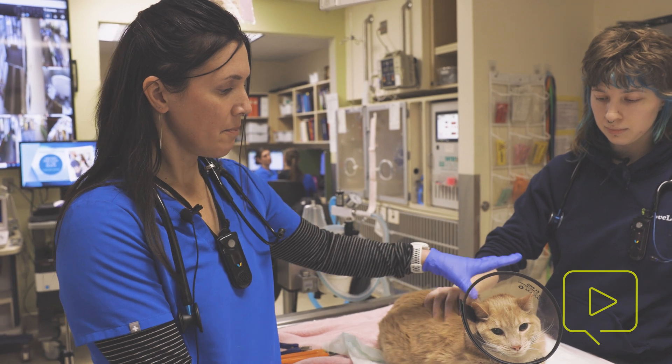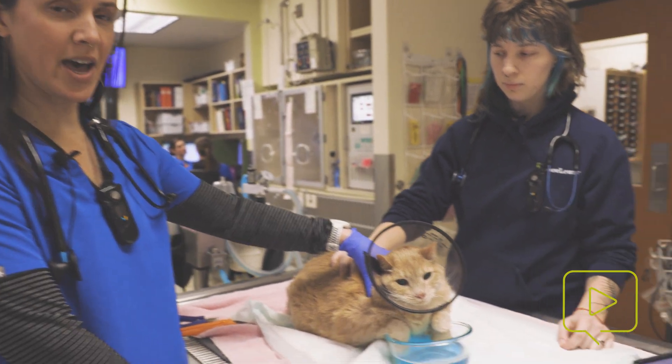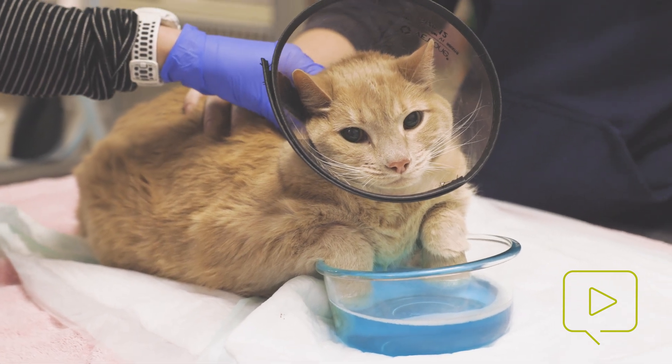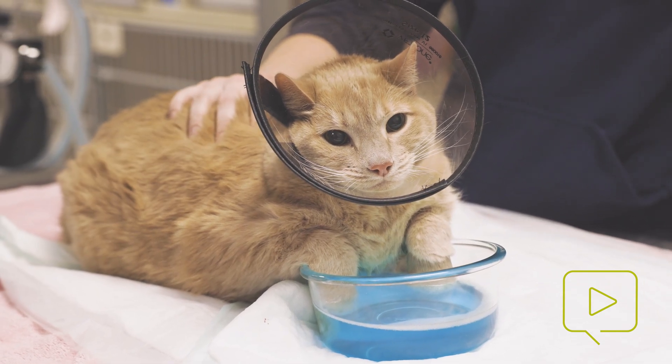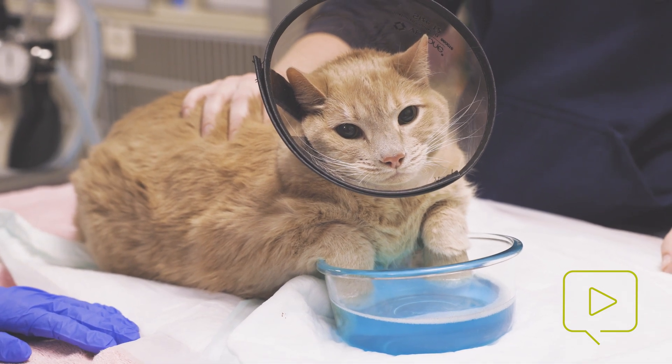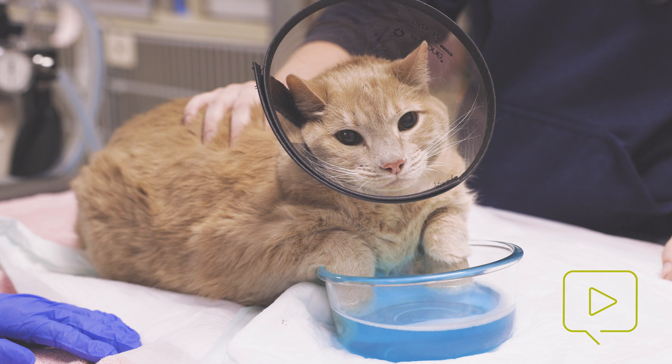Right now, we have some methadone on board so that he is hopefully a little more comfortable. He's also a really good cat. So while we plan to do this with just methadone, there are many cats who would require heavier sedation.